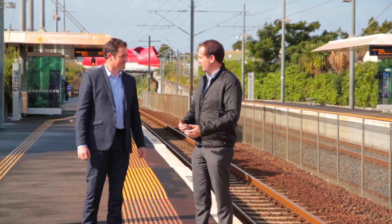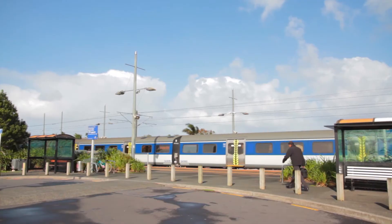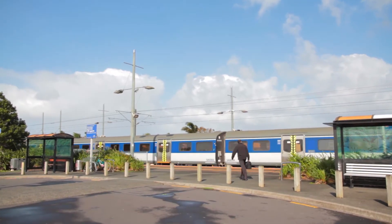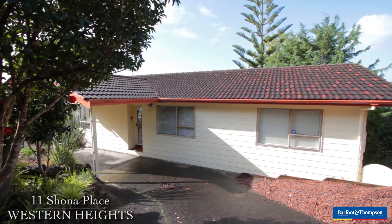Matt, here we are at Sturgess Road train station. That's right, and it was only a short train trip from Britomart, wasn't it? You get off the train, here you are in the park and ride, ready to go back to your house in Shona Place, which is only maybe a k or two away from here.